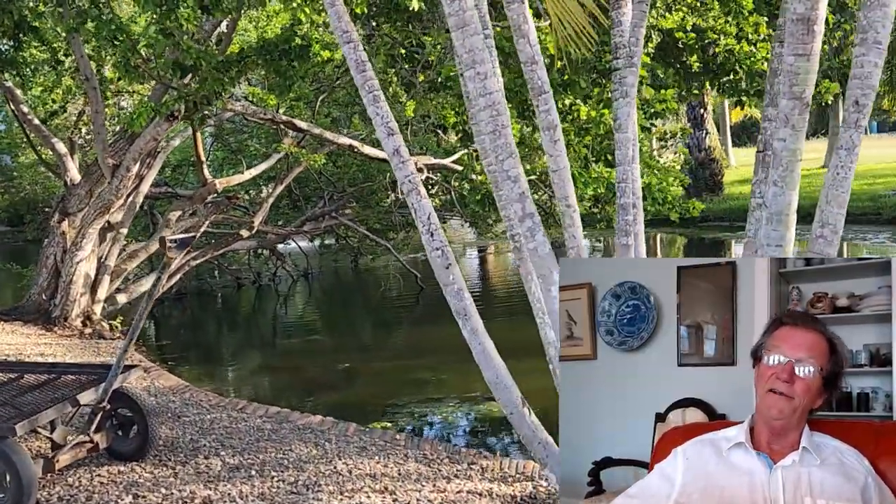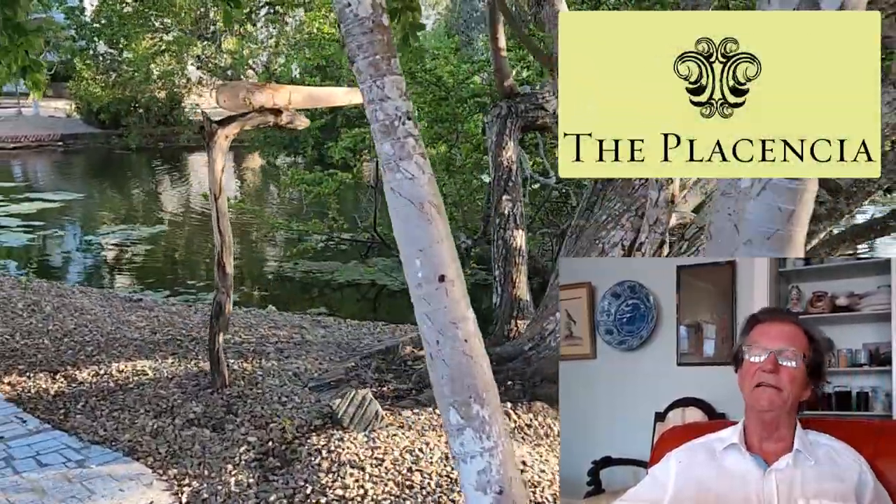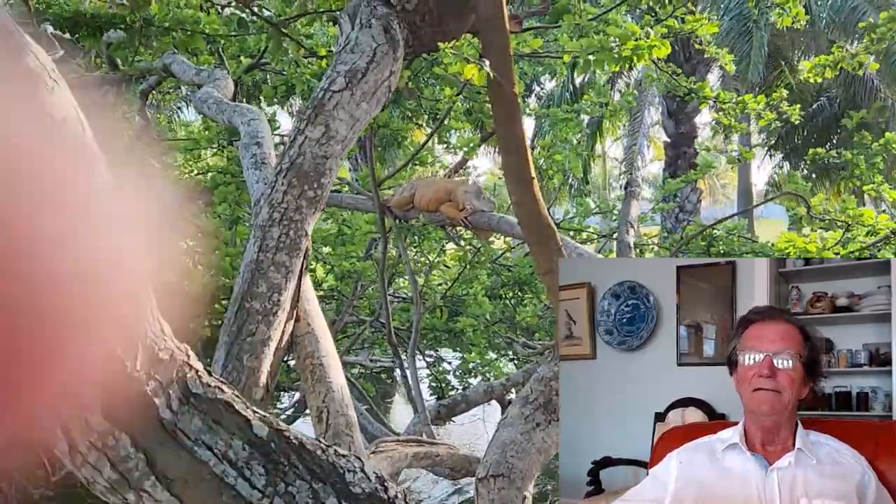We're back — Belize was fabulous as always and we enjoyed the sights very much. The weather was great. This is the resort we stayed at, called the Placencia. It's a very nice place, very well run, on the southern part of the peninsula, pretty close to the town.